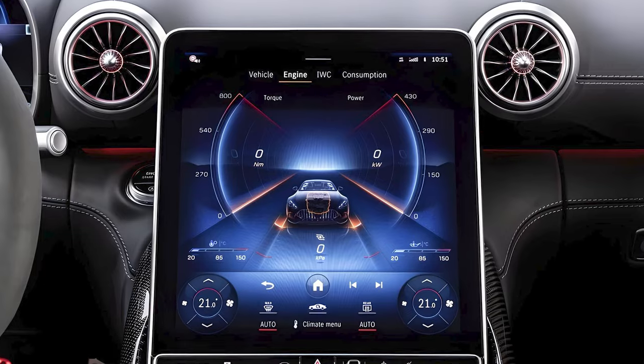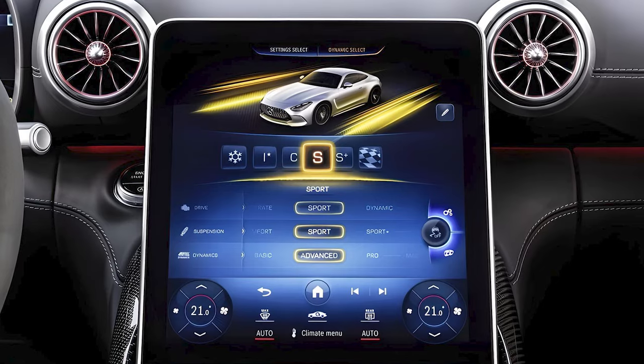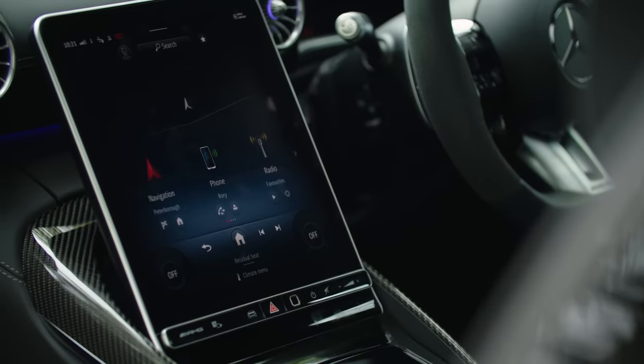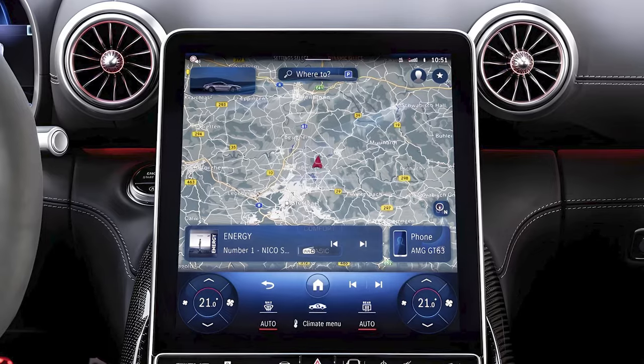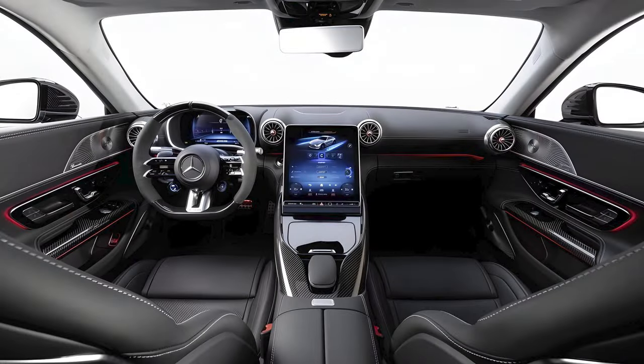An 11.9-inch infotainment touchscreen is standard on all AMG GT coupes, though some users may find its complex menu system frustrating. All models come with a wireless smartphone charging pad, Apple CarPlay, Android Auto, and a Burmester stereo system.